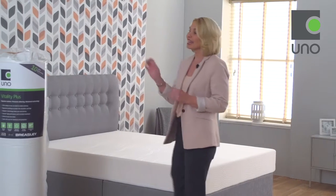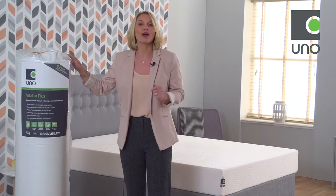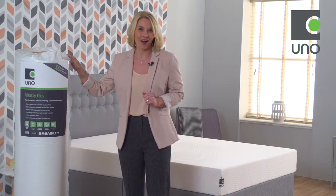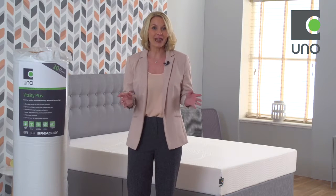This mattress comes conveniently vacuum packed for quick delivery and is particularly useful if, for example, you need to manoeuvre the mattress up flights of stairs or around tight spaces. Also, a king-size mattress will fit comfortably into a standard-size car. The mattress will recover fully in a couple of hours, ready and waiting for you to enjoy a great night's sleep.